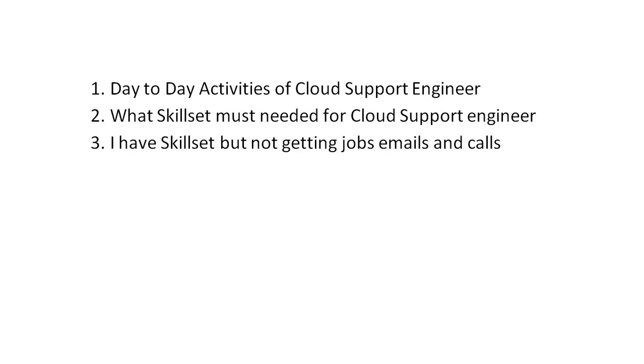For the DevOps engineer, they work on product-specific areas like EC2, EKS, CloudFormation, and automation — CI/CD pipelines and similar work. So there are two parts: support engineer and DevOps engineer. You need to understand your roles and responsibilities, and this is important for interview preparation.